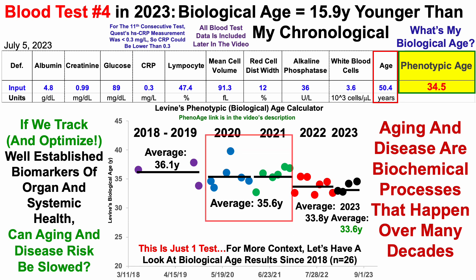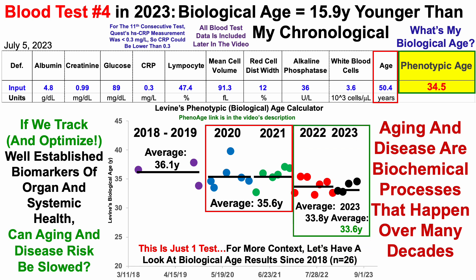I compared 2020 to 2023 data using a two-sample t-test. Looking at the 12 tests over 2020 to 2021 versus the 11 tests over 2022 to 2023, that's a significant reduction. The last 11 tests are significantly reduced compared with the 12 tests from 2020 to 2021 — the p-value is less than 0.05. PhenoAge/Levine's test isn't the only metric I use to assess biological age.